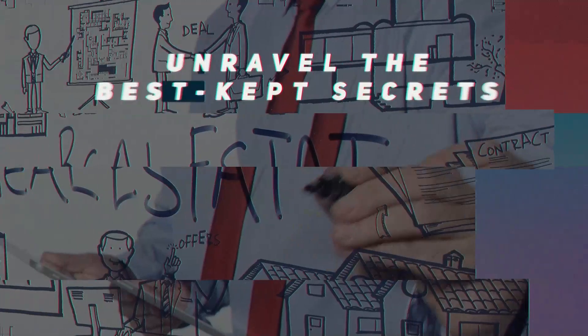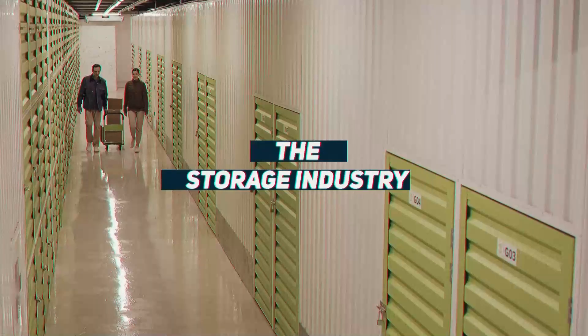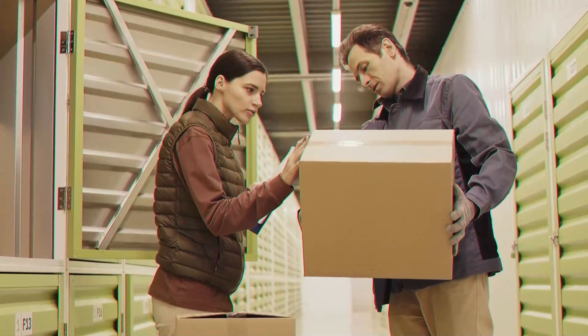You're listening to Storage Nerds podcast, where we unravel the best kept secret of the real estate investing world: the storage industry. Join the grassroots guru in self-storage, Stacy Rossetti, in insightful discussions about finding, funding, and running these spaces, allowing you to yield the highest returns possible. Get your foot in the door on self-storage and discover how to properly purchase facilities, negotiate with sellers, and close the deal without worries.